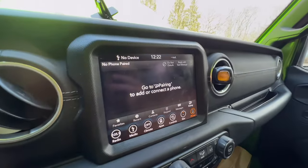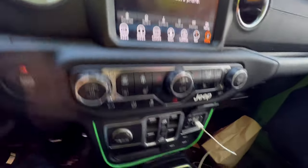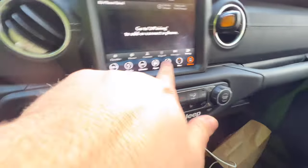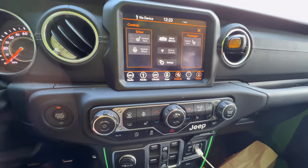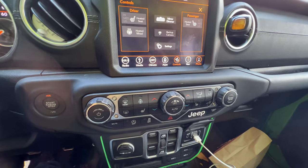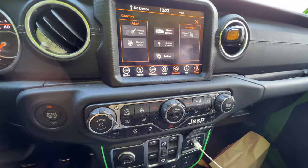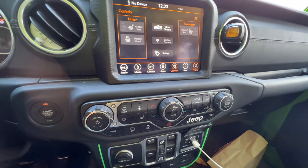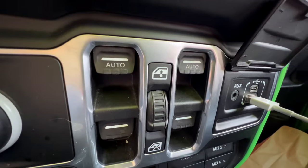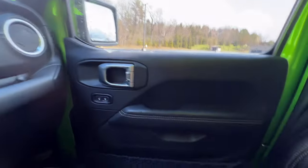Moving over to the screen — this is the largest screen offered in the Wrangler, an 8.4-inch touchscreen. There are a lot of buttons down here, especially for a vehicle in the modern era. It does have parity between the controls such as the heated seat and steering wheel, so if you're driving and need to turn something on you don't have to use the touchscreen. A lot of manufacturers are moving to touchscreen-only controls, which is annoying. Windows are a big problem for me — the switches are in the middle, not on the door.